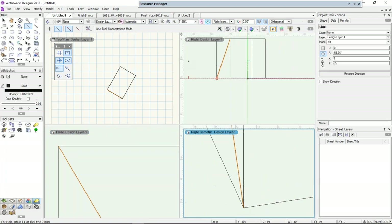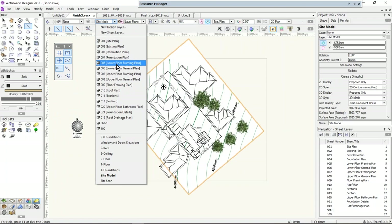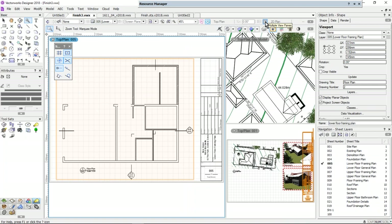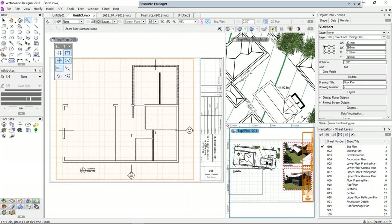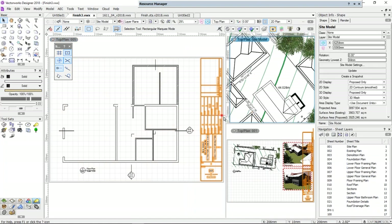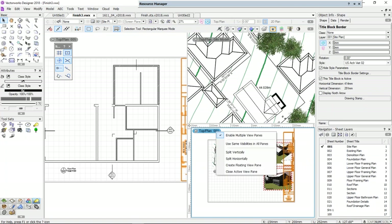Another use might be to have a drawing area with your design layers and also keep an eye on your sheet layers. Let's go back to this project — I want to look at my lower ground floor framing plan. Let's activate my multiple view panes. I've got a site plan here, my drawing there, and my site model layer. You can move these panes around and activate a pane by clicking on it. There's a little lozenge shape — if you right-click on it, you can use the same visibilities in all panes.